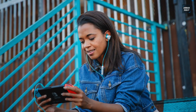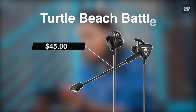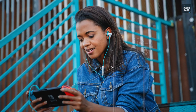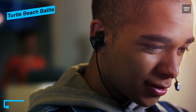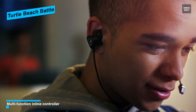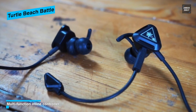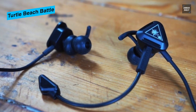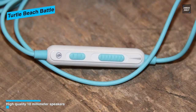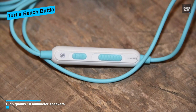Up next on the list, we have the Turtle Beach In-Ear Gaming Headset. It uses a removable high-sensitivity mic that picks up your voice loud and clear, or uses the built-in inline mic when on the go. The inline controller puts master volume control, mic mute, and a multi-function button at your fingertips. It also uses 10-millimeter speakers to produce crisp highs and thundering lows. With three different sizes of ear tips and stabilizers, you'll stay comfortable and ready for victory no matter how long your session lasts.